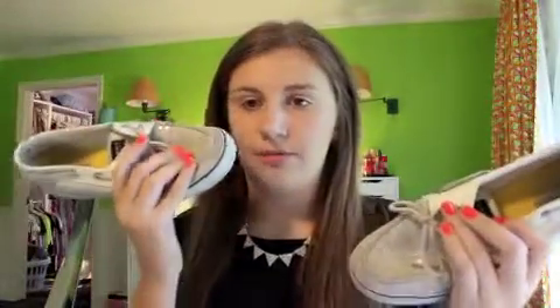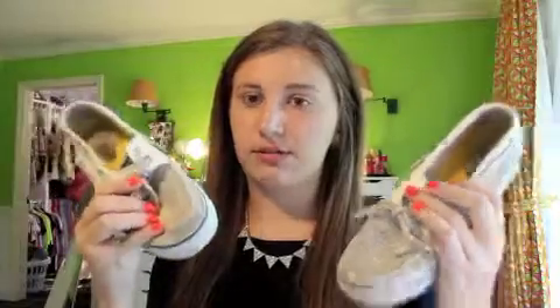Most worn shoes are probably my Sperry's. I wear these all the time in warm seasons — except for winter because it snows where I live. They're sparkly Sperry's, really dirty because I've had them for like two years, and I always wear them. They match my outfit today and pretty much everything I own.